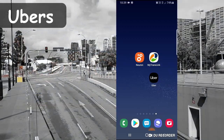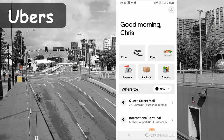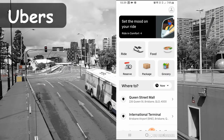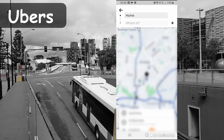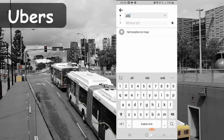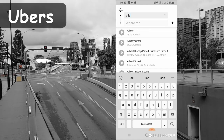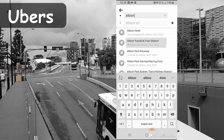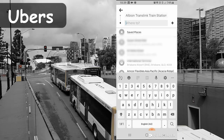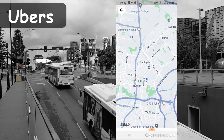Ubers are gaining more and more popularity and you can find plenty of them waiting around wherever you are in Brisbane. These are booked through the app on your phone based on your GPS location. Prices for Ubers are a little more affordable, but again I would only use them out of convenience and after exhausting all other public transport options.